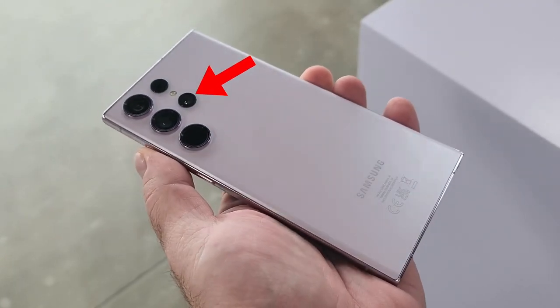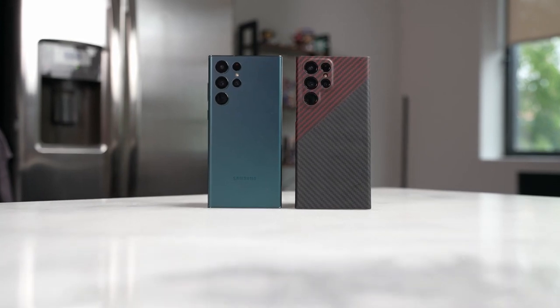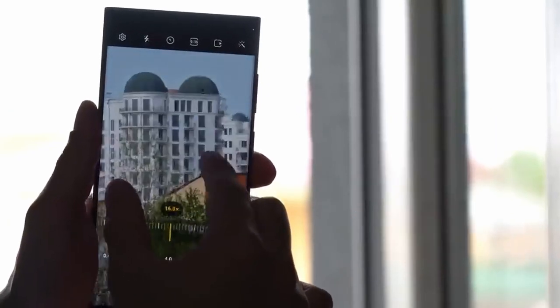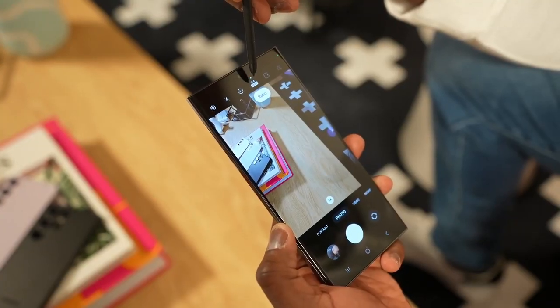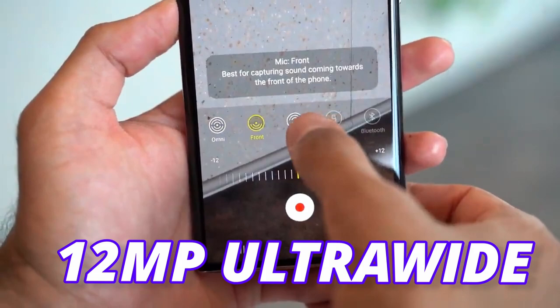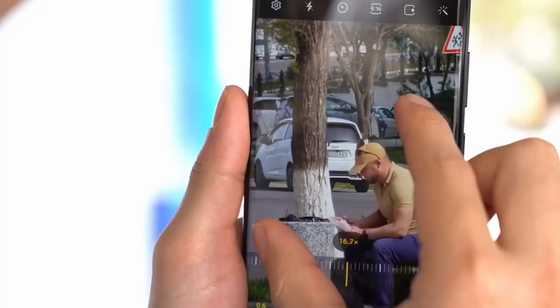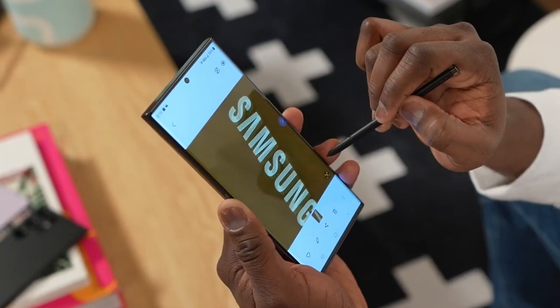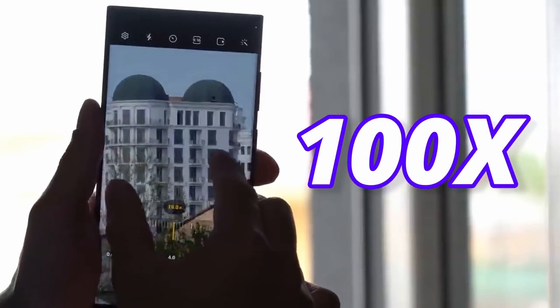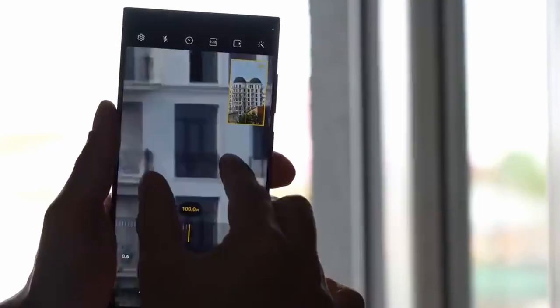Samsung will remove the 3x telephoto sensor on the S24 Ultra and instead use a 3x to 10x variable fold zoom for telephoto shots. Apart from this, the S24 Ultra will feature a 200 megapixel main sensor and a 12 megapixel ultrawide. The main sensor will remain the same but software updates will make the difference. Some also suggest Samsung will extend the zooming capability, possibly over 100x, though it's not confirmed how far.